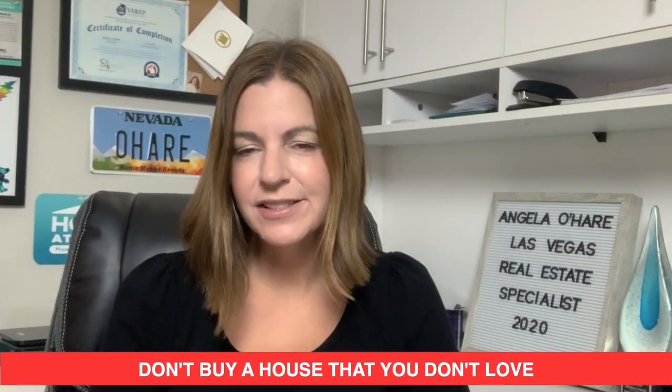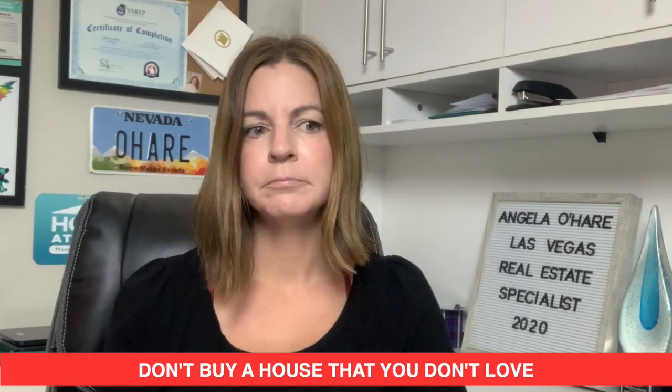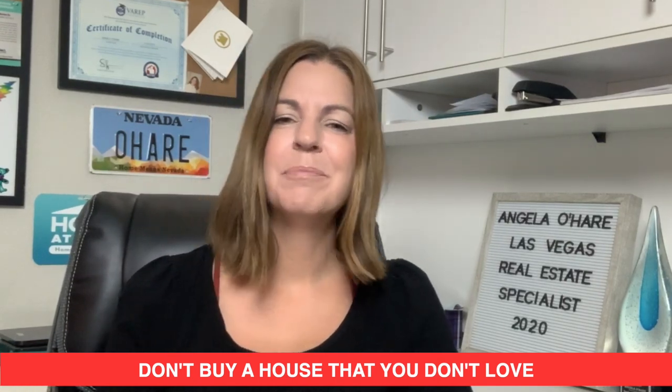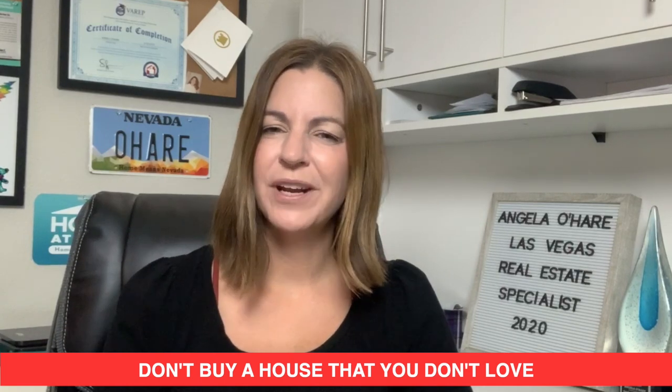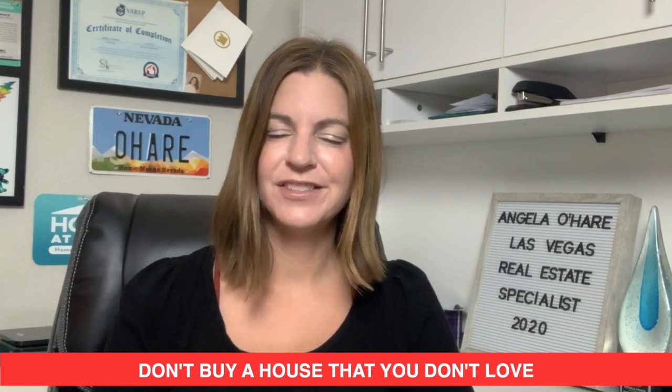Number five: don't buy a house that you don't love. A lot of times buyers will compromise and buy a house they are just okay with, but you'll regret it. Yes, you have time constraints and yes, you need to move, but if you don't love that house, don't buy it. I highly recommend you do not buy it, because you will have buyer's remorse and become jaded, and that's not what I want for you.